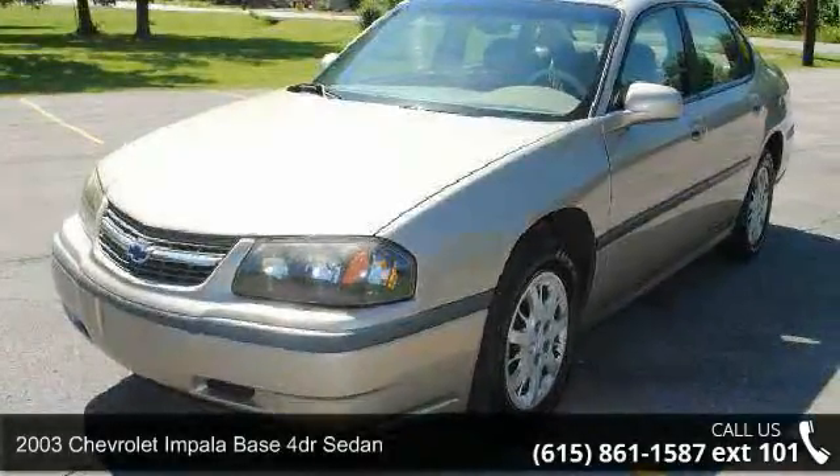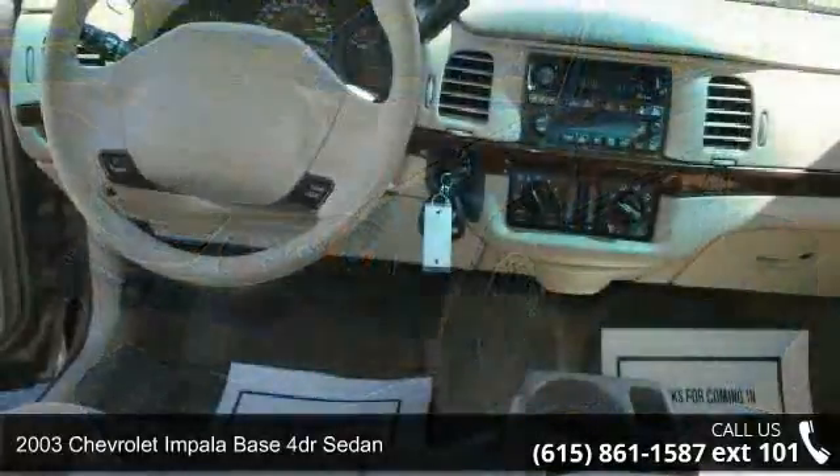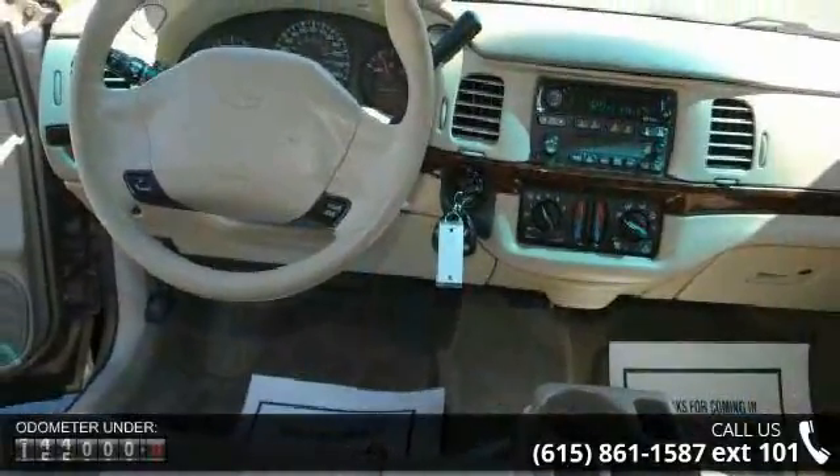Arrive in style with this 2003 Chevrolet Impala. If you are looking for a first-rate auto, this one could be yours today.